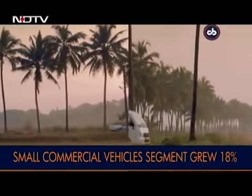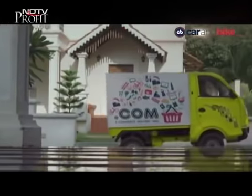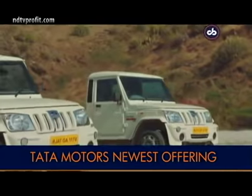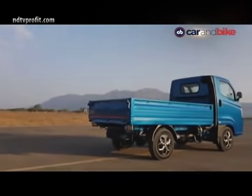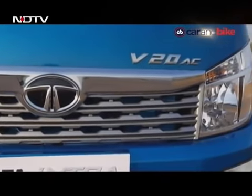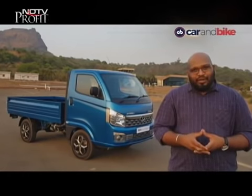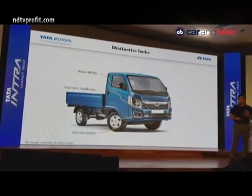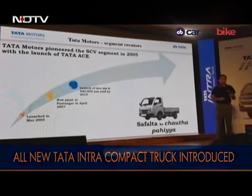The small commercial vehicles category is one of the fastest-growing segments in the last-mile connectivity space. In the last financial year alone, the segment grew by almost 18%, with the industry collectively selling over 5 lakh vehicles. Now Tata Motors is bringing an all-new offering. It was back in 2005 when Tata Motors first launched the Tata Ace in this segment, selling over 20 lakh units so far. The company has now decided to enter with the new, improved, and far more premium model — the Tata Intra.